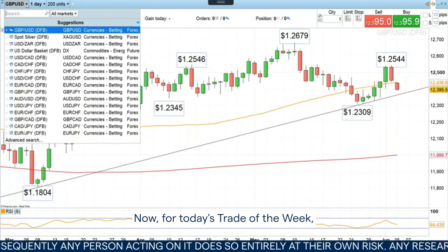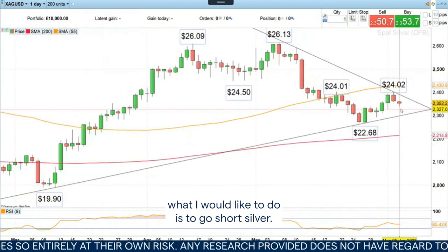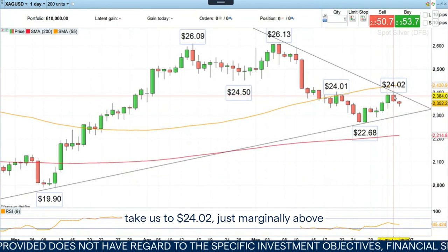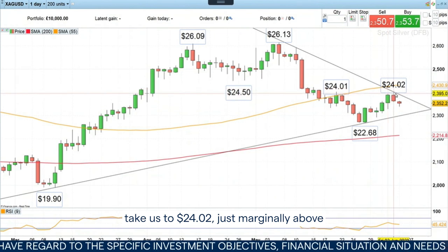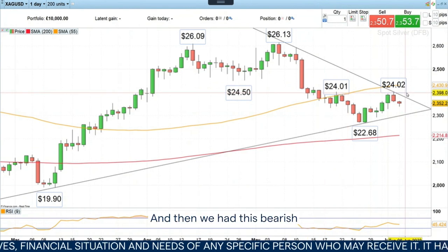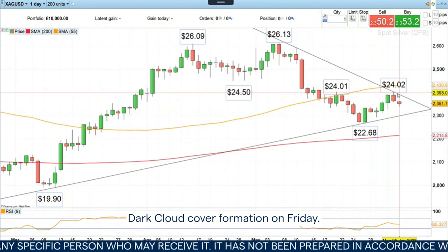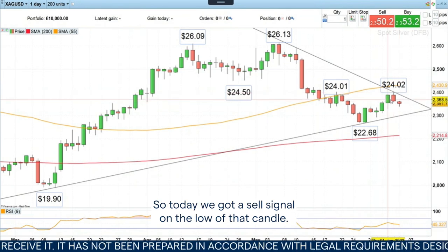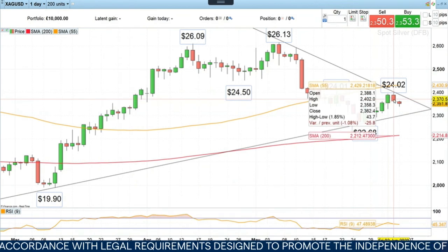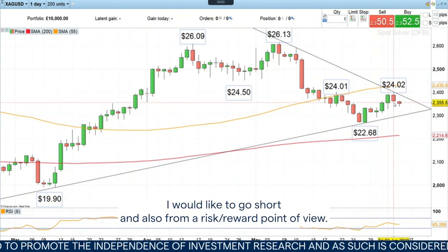For today's Trade of the Week, I would like to go short silver. Last week we had a recovery in the price of silver take us to $24.02, just marginally above the mid-May high of $24.01. Then we had a bearish dark cloud cover formation on Friday, and today we got a sell signal on the low of that candle. So from a technical perspective, I would like to go short.